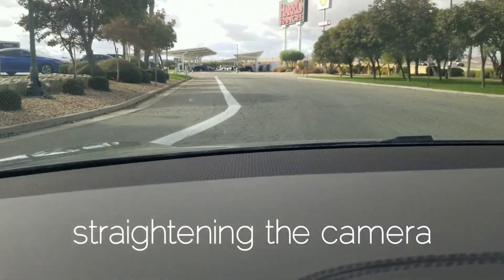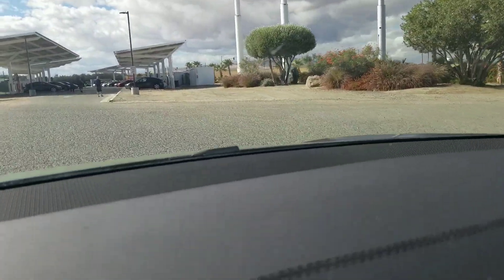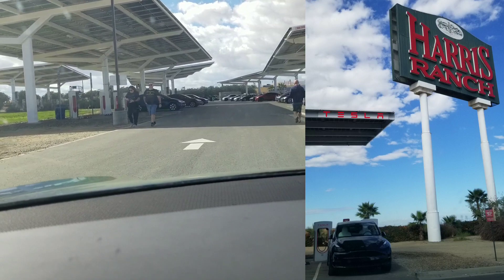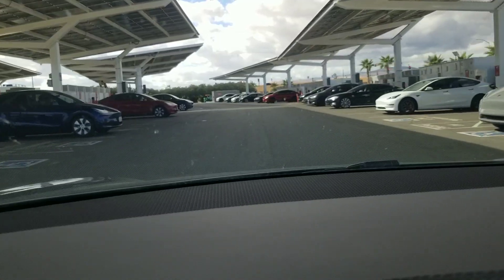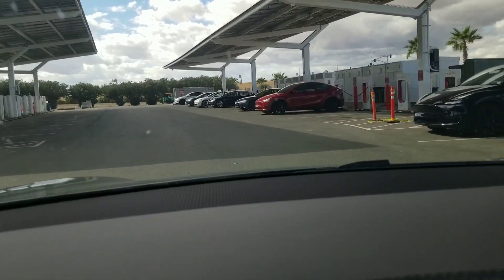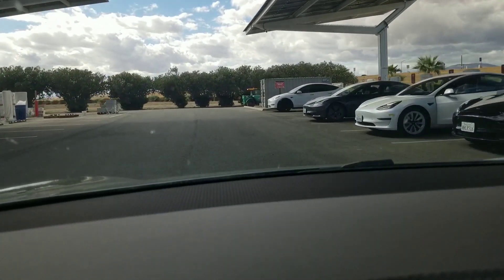Tesla charging only — that's me — so we're gonna go this way. This is near Harris Ranch and like I said this has 80 stalls. I'm just gonna drive down the whole thing so you can see. And they are actually building some more.